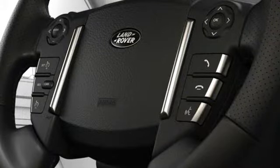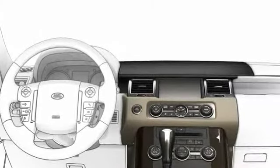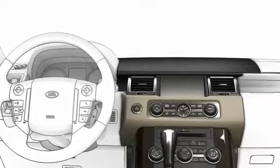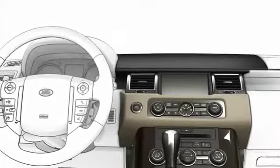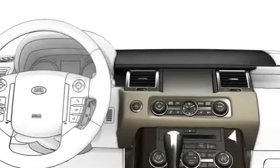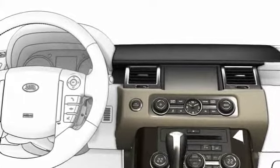To input a command, press and release the voice button on the steering wheel. The tone you hear means the system is listening to you. Now, clearly speak the telephone number in groups of three to five digits to speed up dialing.